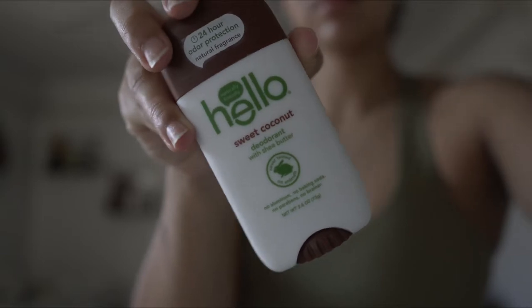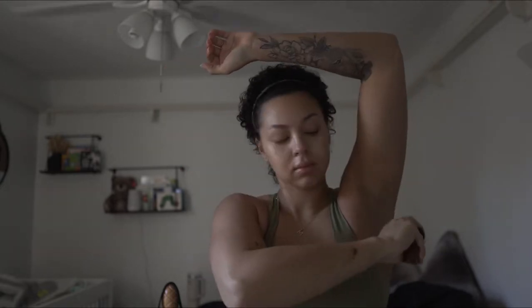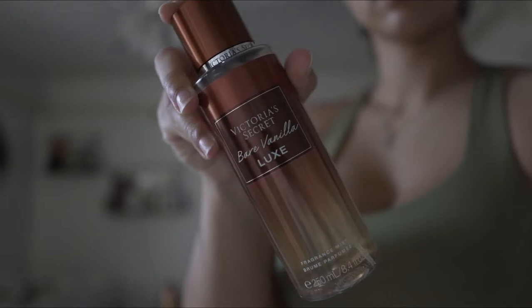During my pregnancy I've had to switch to a natural deodorant. Honestly, they all just don't work for me anyways because I feel like pregnancy has just made me stink, but I don't know. Then I use this Victoria's Secret Bare Vanilla Luxe as my gym body spray.